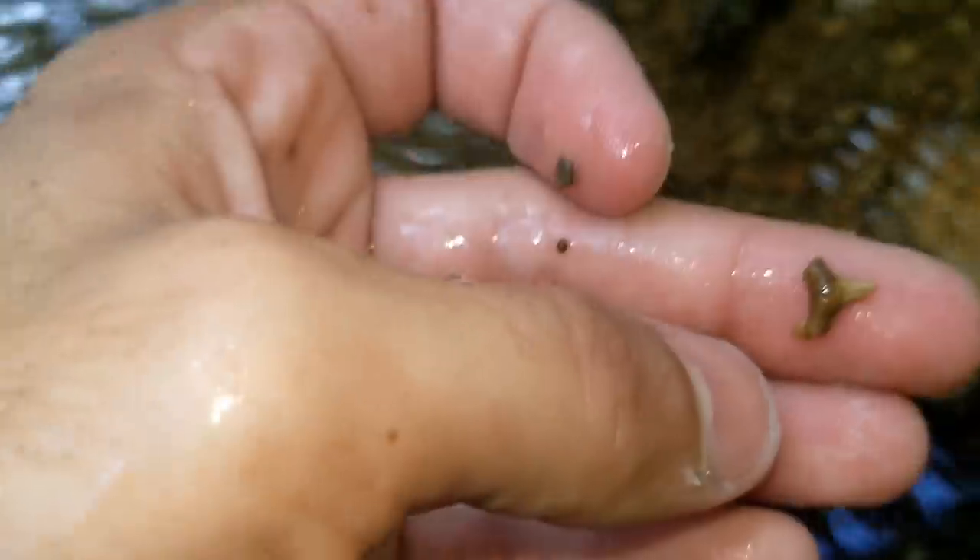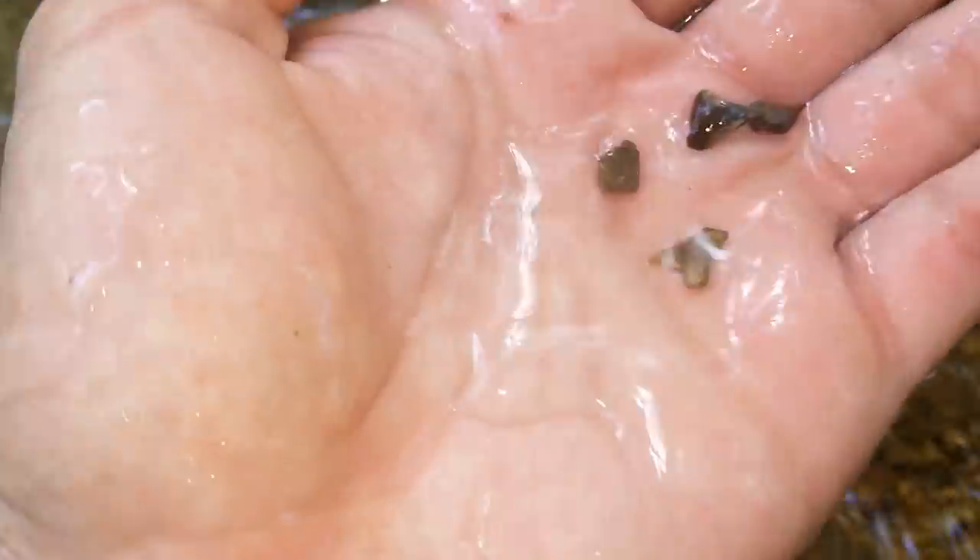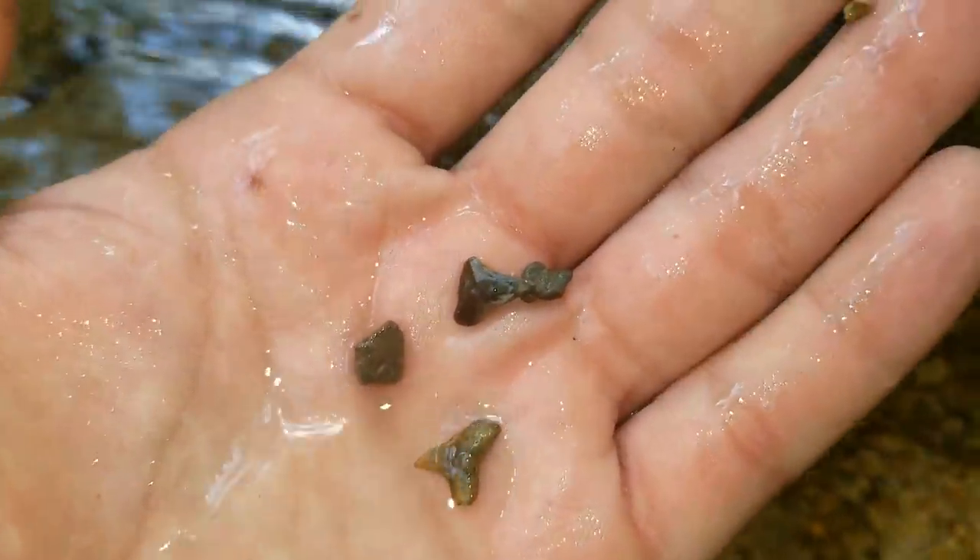All right, so there's some shallow gravel right here and I don't know if you can see, but there's teeth everywhere. There's one there — let me hold on to that one. I see one right there, oh, two right there. I grabbed another one by mistake. There's a little piece of a stingray spine down there.